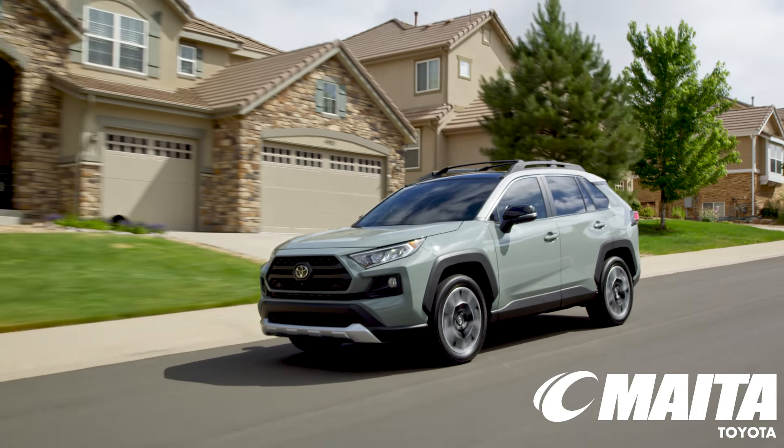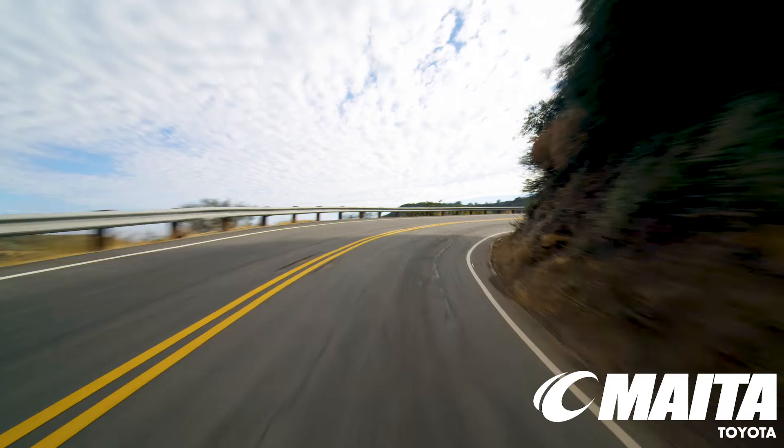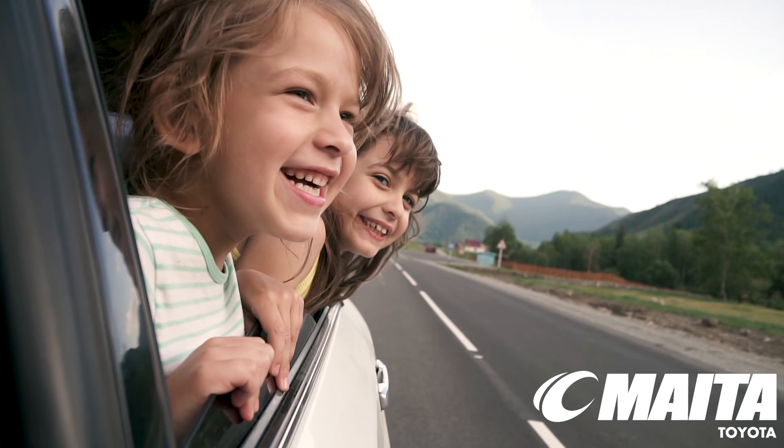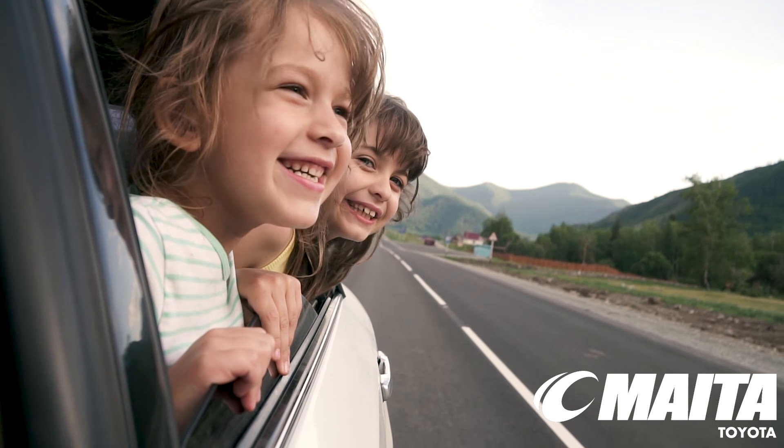We know how much you enjoy driving your car. Whether you mostly commute to work, run some errands, or pick up the kids from school, you rely on your Toyota for the busy life you lead.